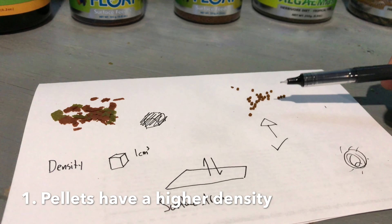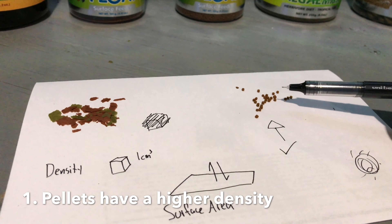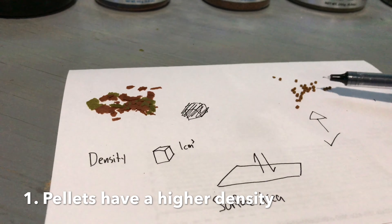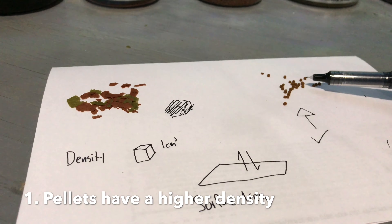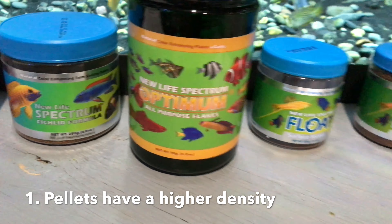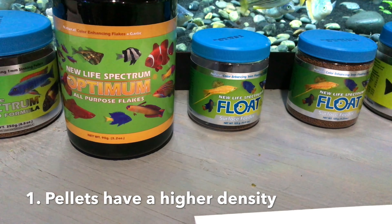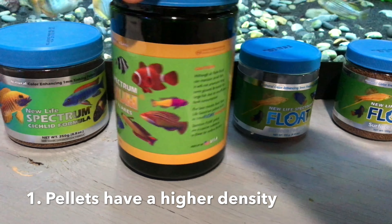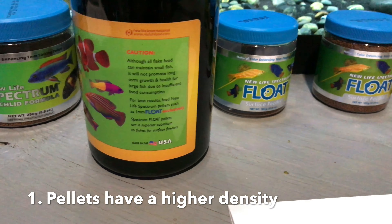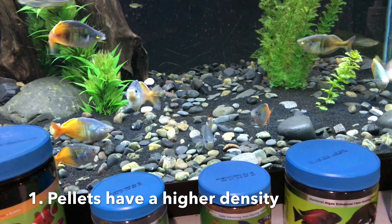One, they have a higher density. Food manufacturers can make more food per volume — density being mass over volume — so you actually get more nutrition delivered to your fish via pellet than you do from a flake. NLS actually warns right there on the flakes packaging that flake food can't sustain larger fish; it just doesn't deliver the proper density. That's why even for my rainbows, I feed them the one millimeter pellet.